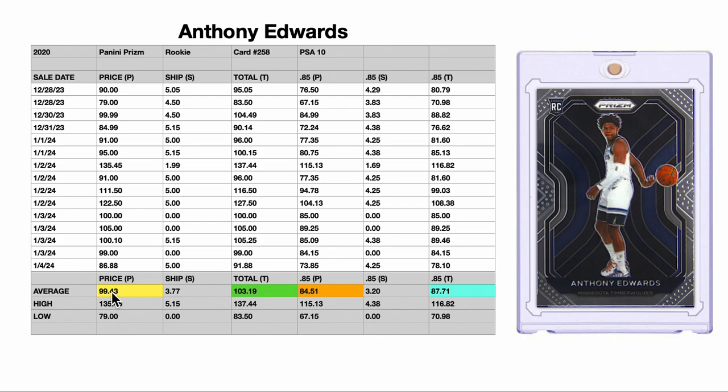$99.43 is the average bid price it took to win yourselves one of these cards, so right around $100. If you're really looking just to get your hands on this card quick, you'd be able to get it at that $100 price point pretty easily. All in, they're spending $103.19 on average. So is that what this card is worth?